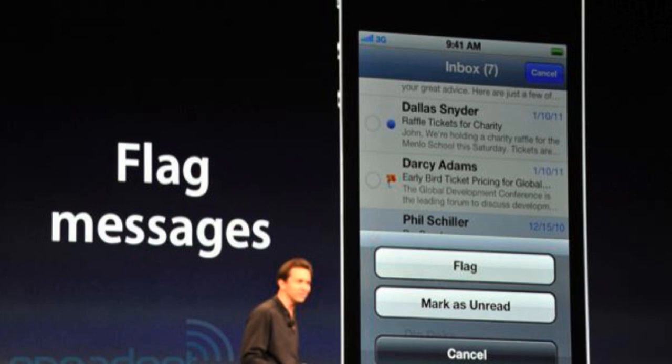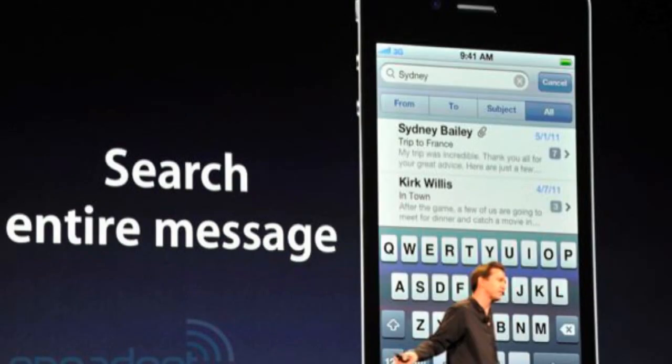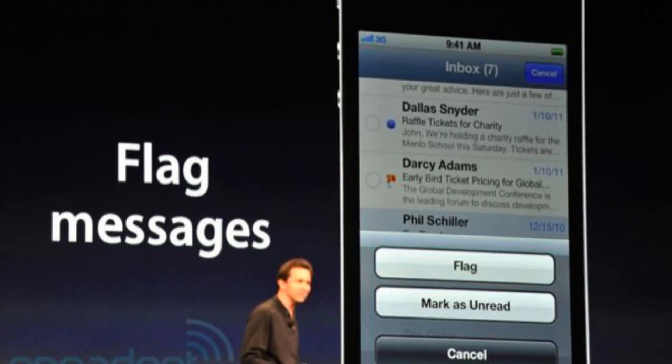Now on to email. With iOS 5, you can search all your messages — if you need to find a specific message, scroll up to the search bar and search by title, name, or sender. You can also flag messages as inappropriate to stop getting emails from that person. There's also a built-in dictionary everywhere on the device — hold down on any word to define it, which is useful for reading messages with unfamiliar words.